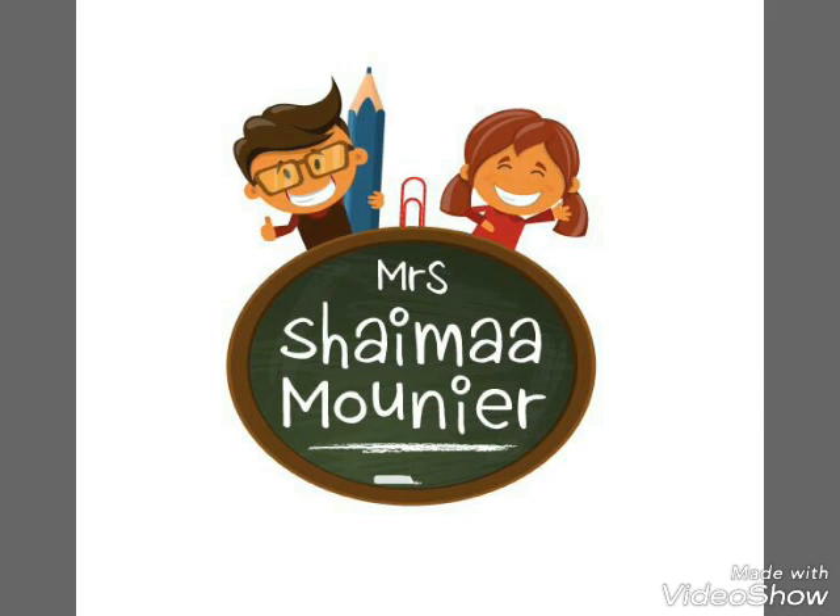Hi everyone, with Yumi Shema Amounir. Today let's start with English Wordlet for Primary 2.